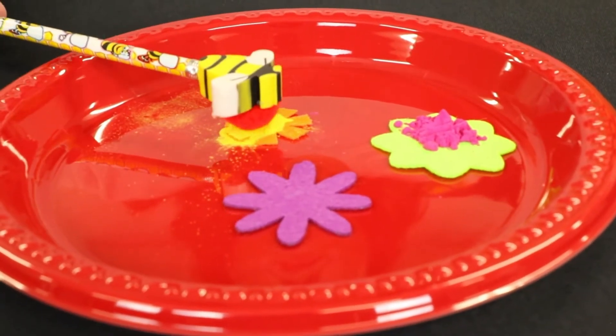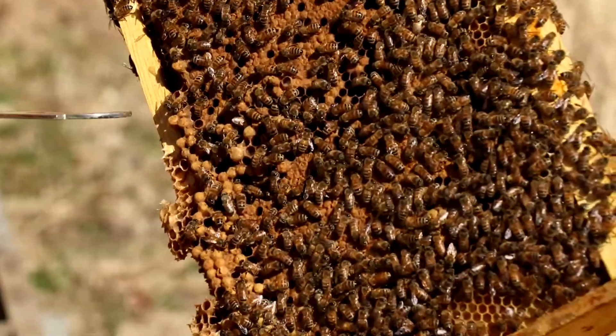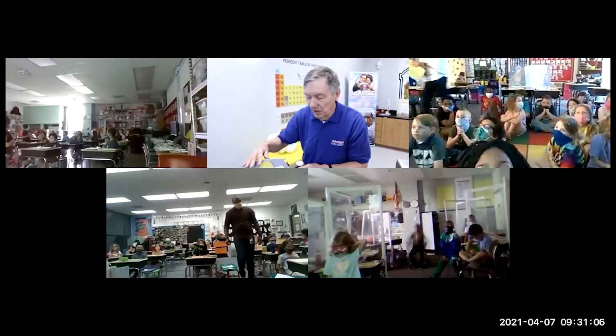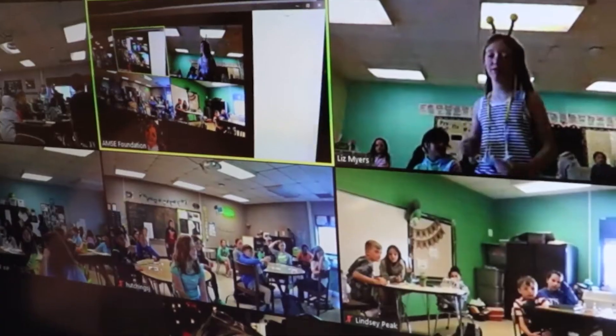Students were abuzz with excitement in our bees and pollination class. We learned about the integral roles of bees in our ecosystem and how they communicate to work as a team to pollinate flowers, fruits, and vegetables, and make honey. Plus, students and teachers alike learned how to communicate by performing a bee's waggle dance, and there was some quite impressive waggling.